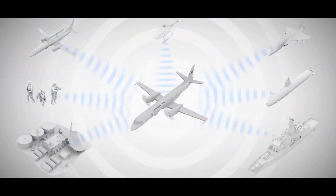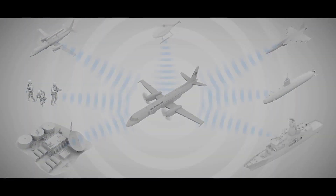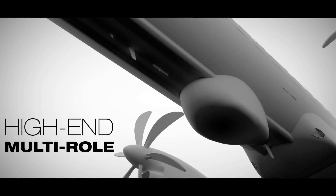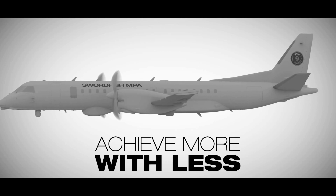As a force multiplier, its ability to serve organically or take on-scene command in various environments ensures maximum effectiveness. As a high-end multi-role asset with game-changing sensor capability, the Swordfish MPA can achieve more with less.